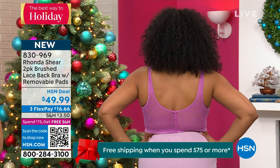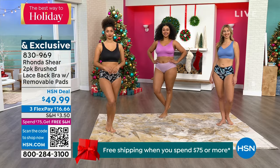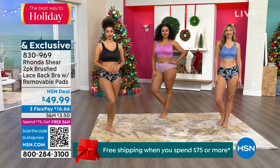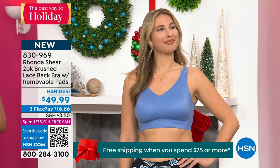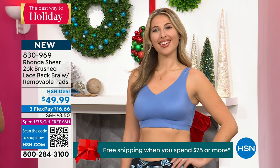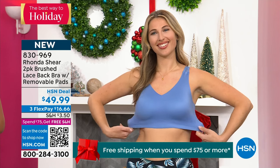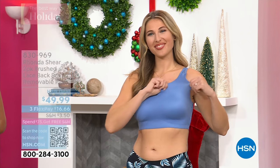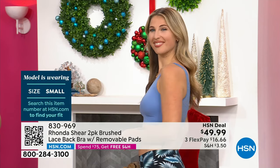That lace in the back — if you're going to these fancy little holiday parties, a low cut with that peekaboo lace would be amazing. Then Erin has on the small as well in the blue. If you get the blue, you're going to get the clay back with it. Erin wears a size six, so she has on the small. Just go true to size.